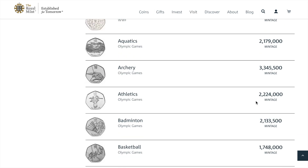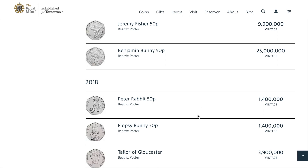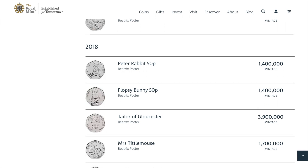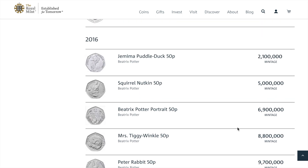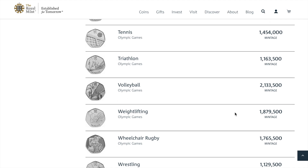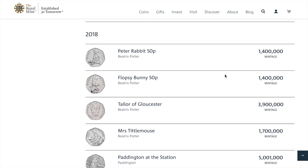So the Peter Rabbit — the rabbit with carrots as we call it — that's only 1.4 million. Again with Flopsy Bunny, I've got loads of those in the run, so I'm quite surprised to see both these rabbits being quite low minting. 1.4 million makes it rarer than a Newton, rarer than the 2017 shield, and rarer than most of the Olympics. So that's quite surprising.